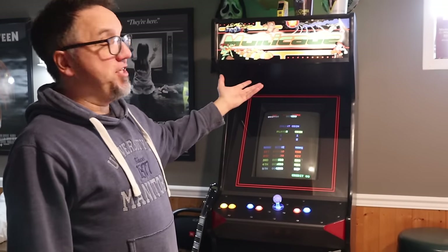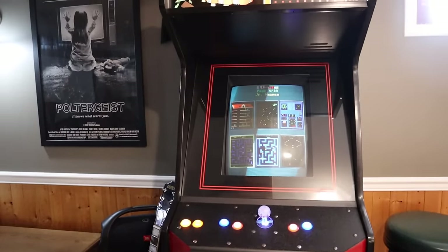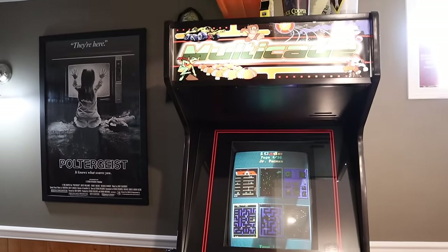This is an arcade machine. It used to be a Capcom bowling machine. I got a guy here in town who owns Phantom Amusements to convert it to a 60-in-1 game. Awesome job — super happy about that.